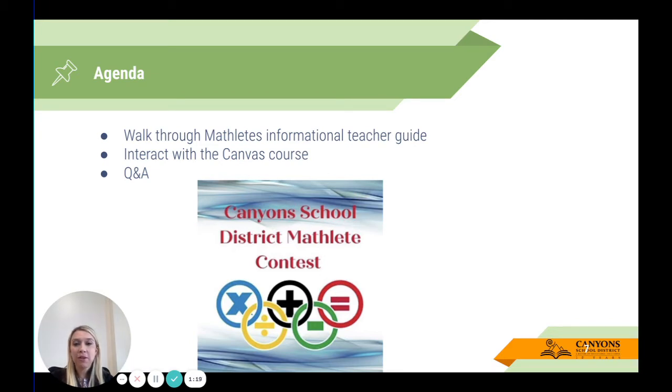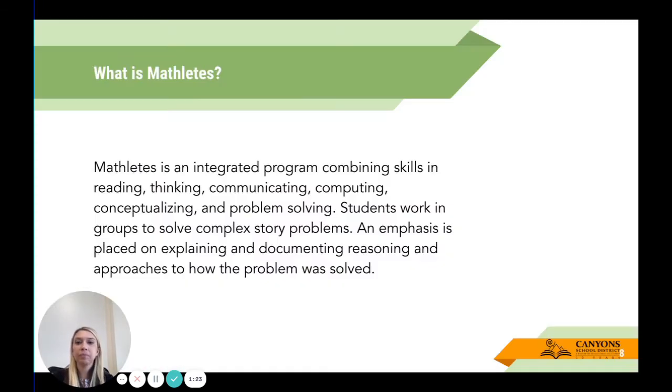At any point in time if you need support or help, anybody within our department would love to help you. Please reach out to me at ashley.lennox@canyonsdistrict.org. You may be wondering: what is Mathletes? That's a valid question — it is new.